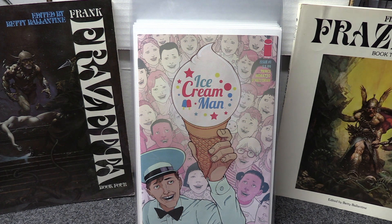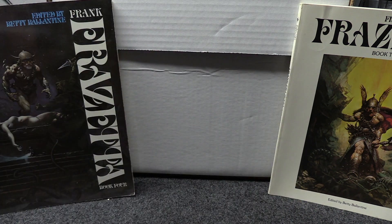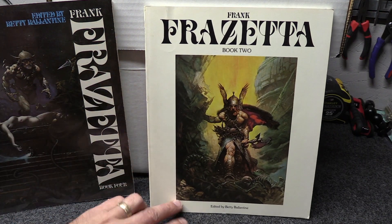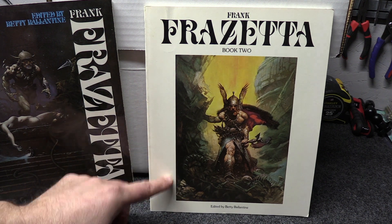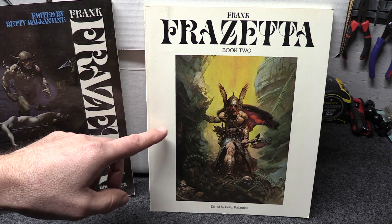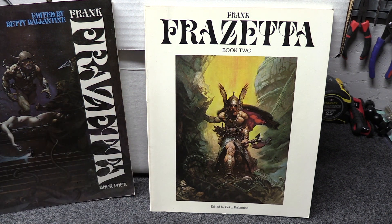I just want to talk about these Frank Frazetta books. I've had these since I was a kid and Frank Frazetta was a huge influence on a lot of people — he certainly was on me. I copied a lot of his artwork when I was growing up. Surprisingly, these books — this one is from 1977, it's a first print — are actually worth a bit of money now. He passed away in 2010 and a lot of his artwork was used on album covers, movie posters, and ads for TV shows.